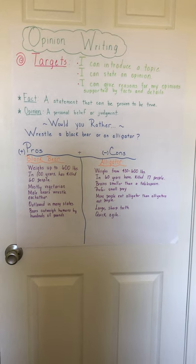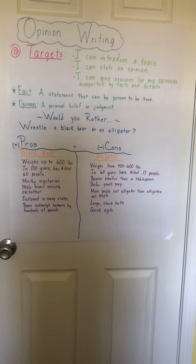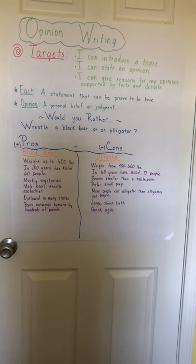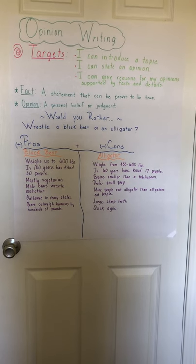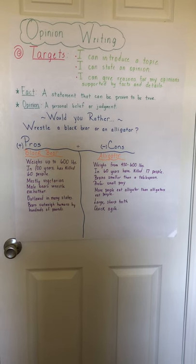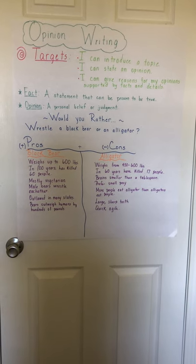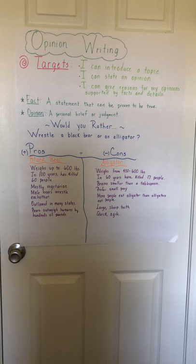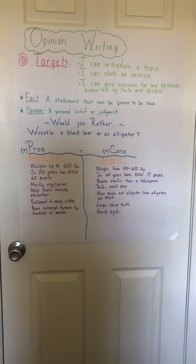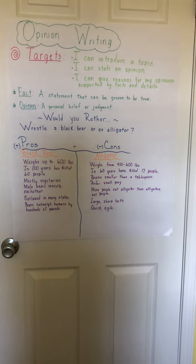A fact is any statement that can be proven to be true. So it's something that can be proven. For example, today is June 1st, 2020 — that is a fact, we can prove that. We can also say that the season is spring — that is a fact we can prove.